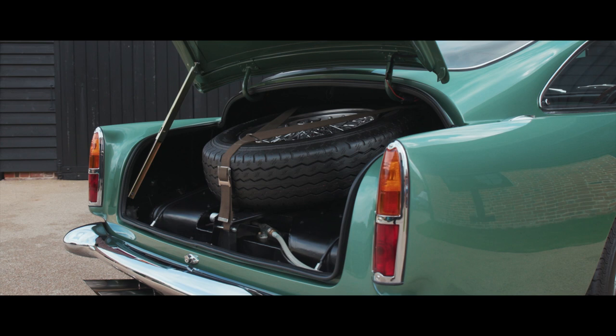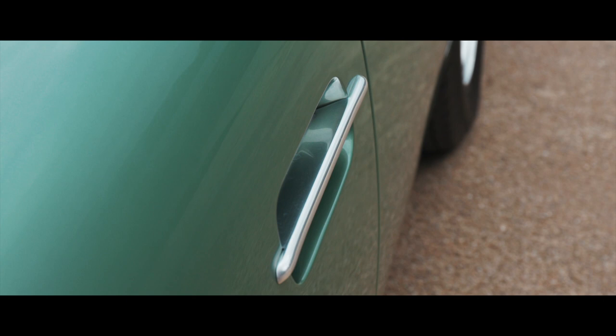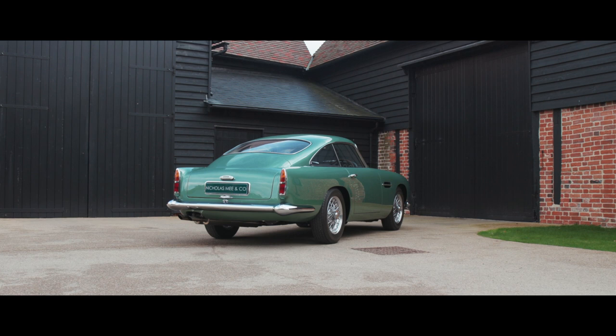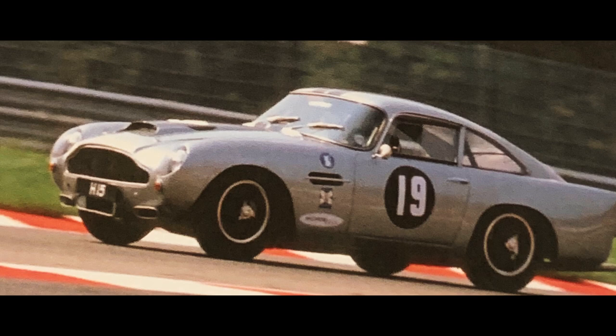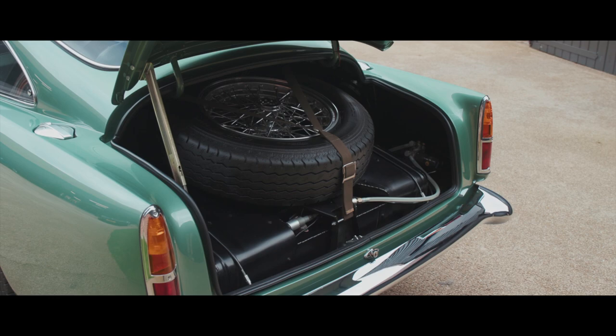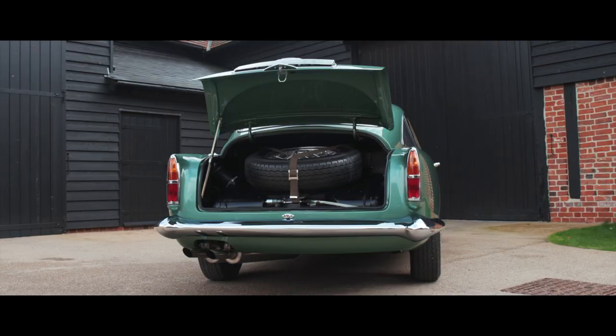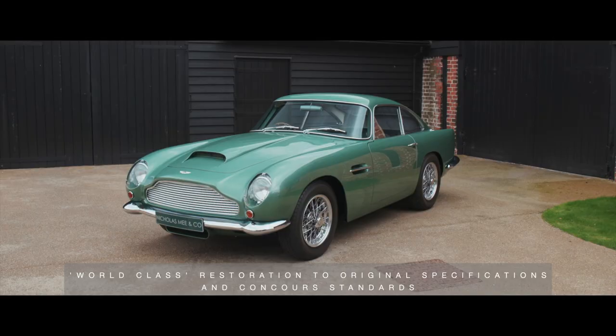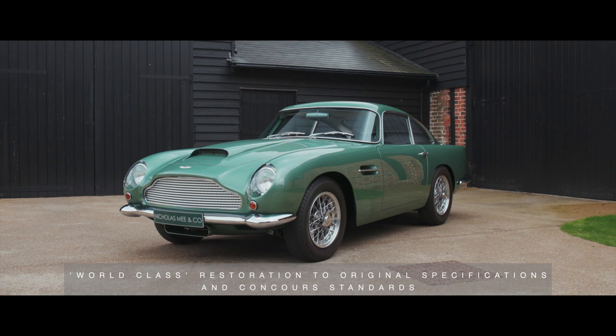Sold by Fabry in 2003 to Lord Drayson, a renowned businessman, UK government advisor, avid Aston Martin race team owner, Le Mans entrant and sports car racer, 0127 was further campaigned in blue-ribboned classic motorsport events, including at Goodwood, Spa, Silverstone and Donington. Retired from racing duties, 0127 was sold in 2013 to a London-based car collector and connoisseur for a well-earned world-class restoration to original specifications and concourse standards.